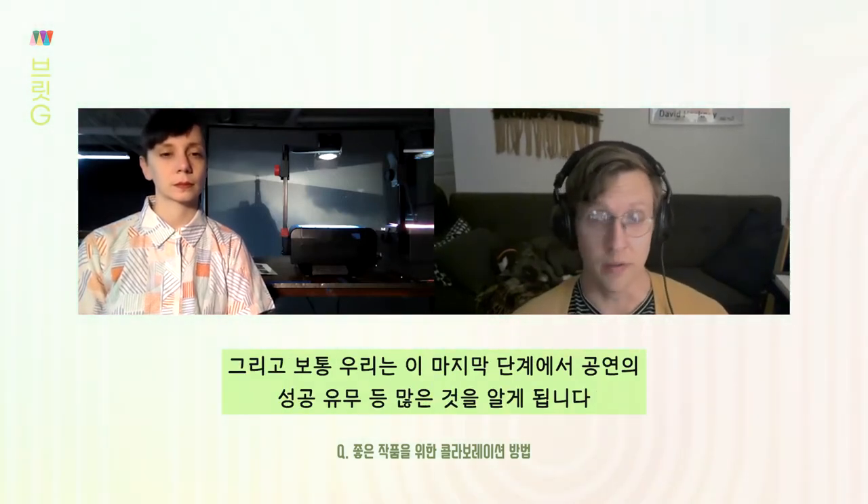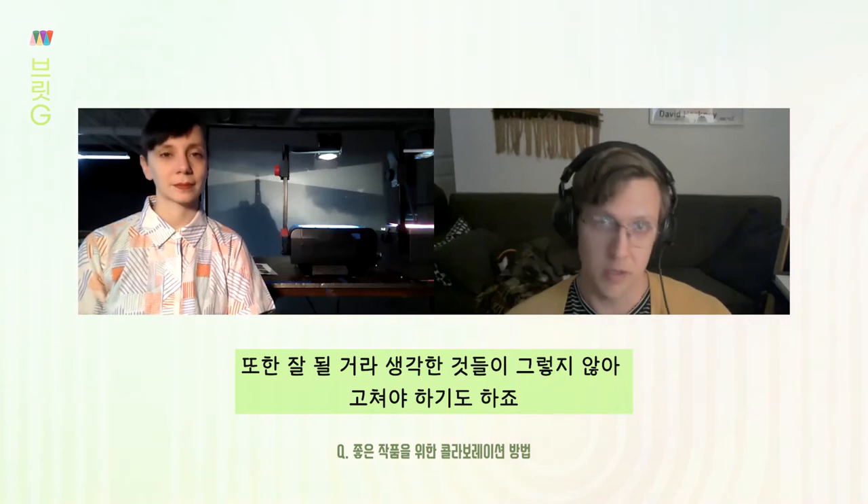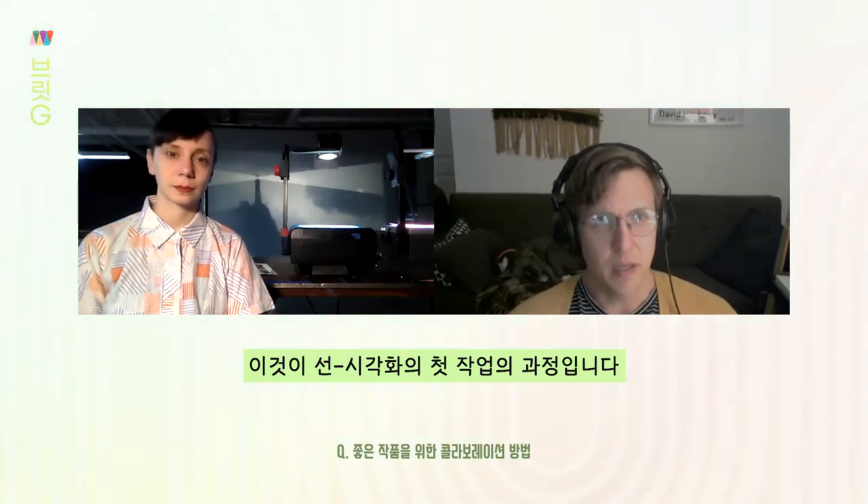We usually learn a ton in that last stage of putting all the pieces together. Some stuff that we thought would work is just not working and we'll have to revise it. That's the basics of a visuals-first piece.